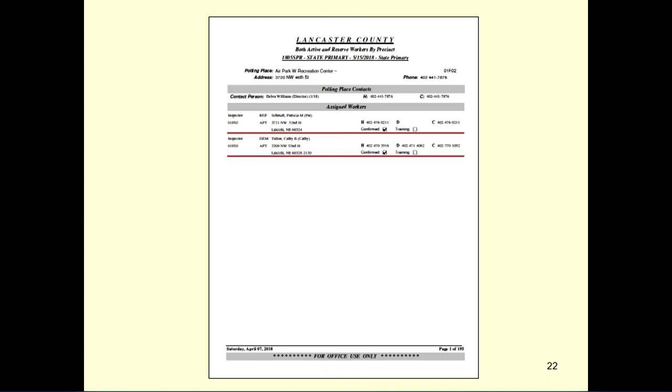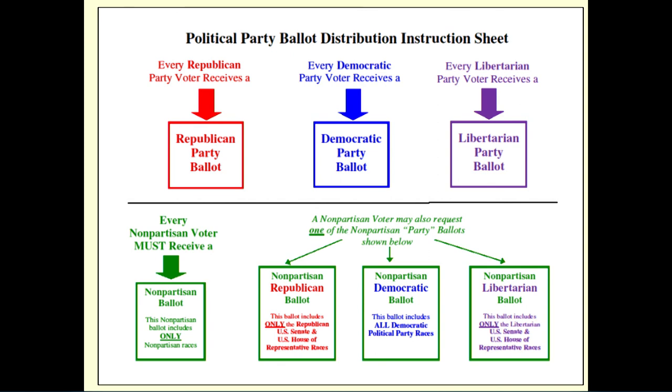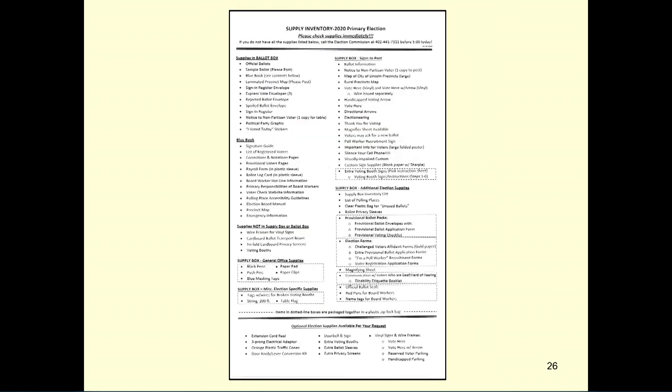In your packet, you will have information regarding the other inspector if you are in a precinct with more than one precinct. If you are in a precinct with more than one ballot style, you will find that information in your packet as well. Please review the ballot distribution instruction sheet so each voter gets the correct ballot. You will also have an evaluation form for your clerks and judges — please complete and return to our office either in the sign-in register envelope or return to Scott.